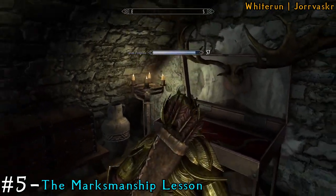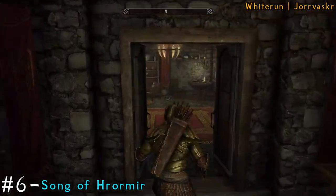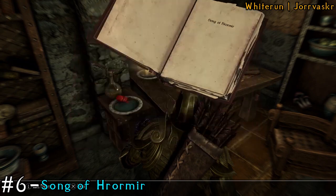You also don't have to steal the books — you can just read them and that would be sufficient enough as well. So you don't have to take them, but you can if you want. Then head to the back room and get another book, and that'll be three books just in this building.